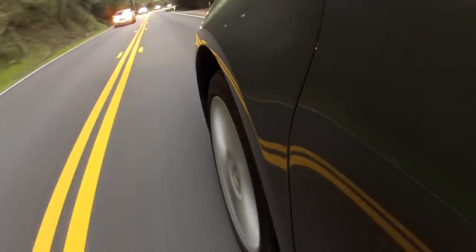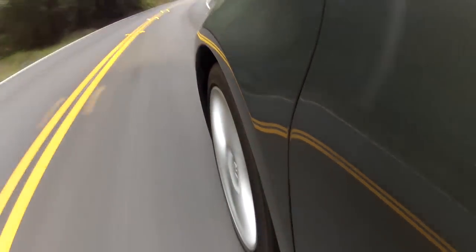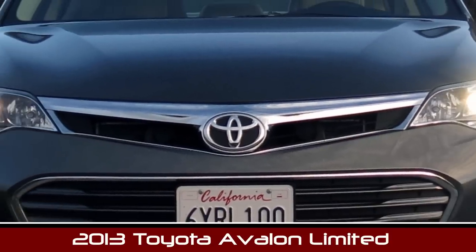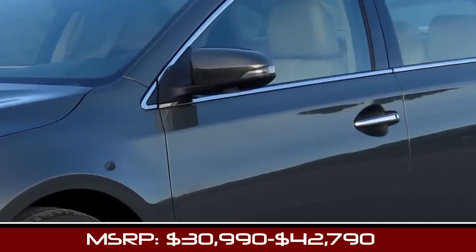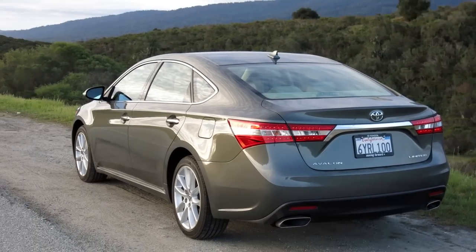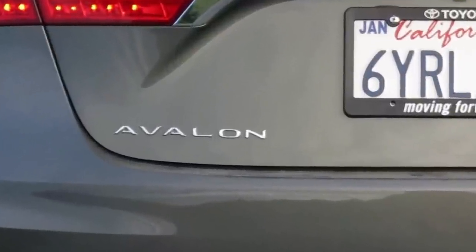I'm Alex Dykes and today we're taking a look at the all-new 2013 Toyota Avalon. This is the close sister ship to the Lexus ES 350 and ES 300h, because the Lexus ES is no longer a Camry-based vehicle — instead it's an Avalon-based vehicle.